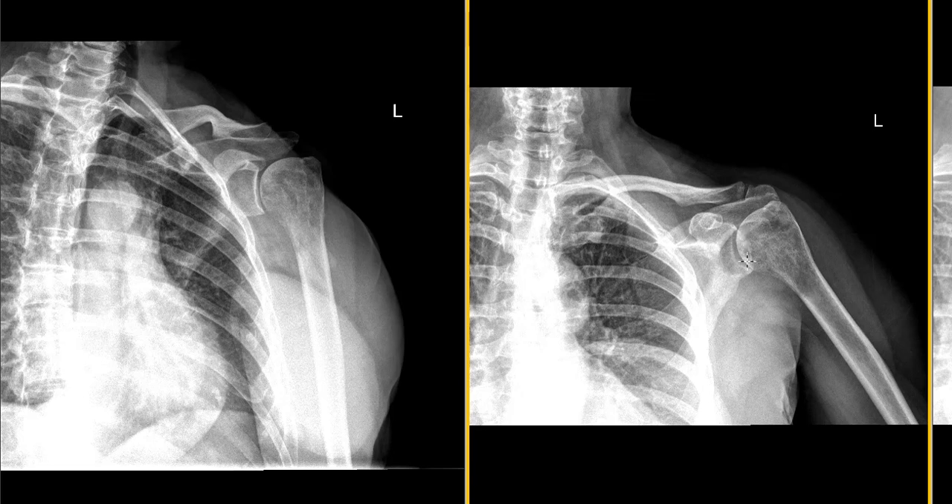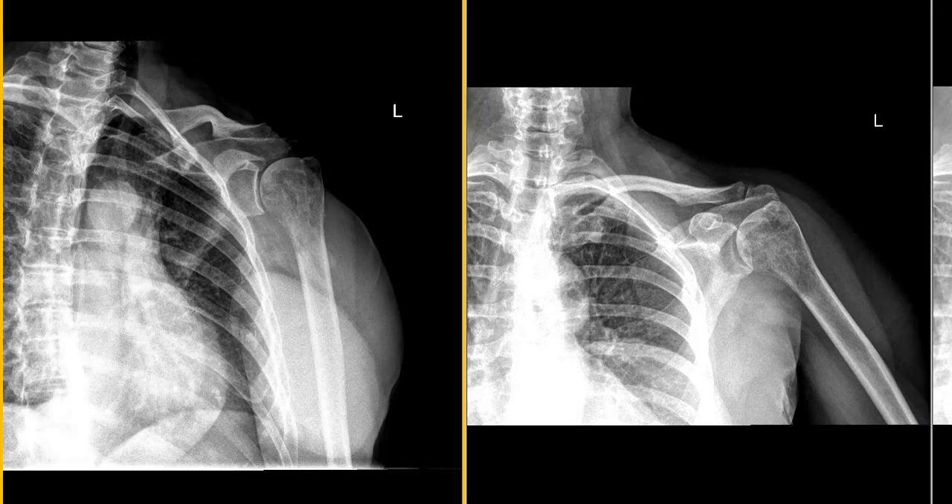This is a worrisome finding — worrying about a metastatic lesion or a primary bone lesion here of the bone. And now we're going to do an MRI scan to look at this a little bit better.